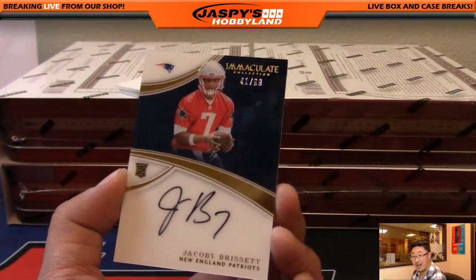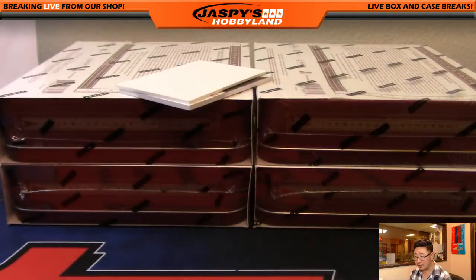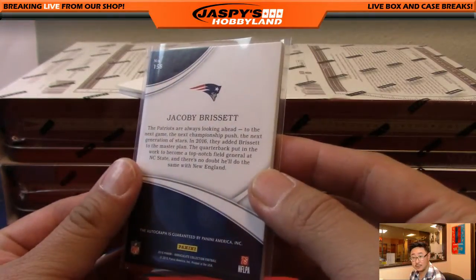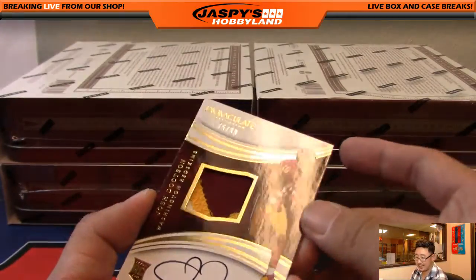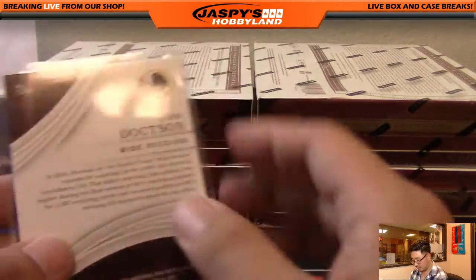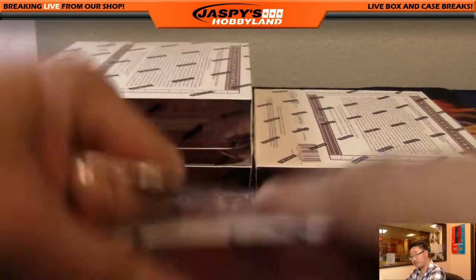Jacoby Brissette — have not seen very many Patriots in here. 41 out of 99, Jacoby Brissette on-card autograph, the future of the Patriots perhaps. Daniel Lee, who got the Patriots in a filler spot — nice one, Dan. The last one: three color patch autograph, Josh Doxon, Lee Cheeseman with the Washington Redskins, were the home of the Josh Doxons.